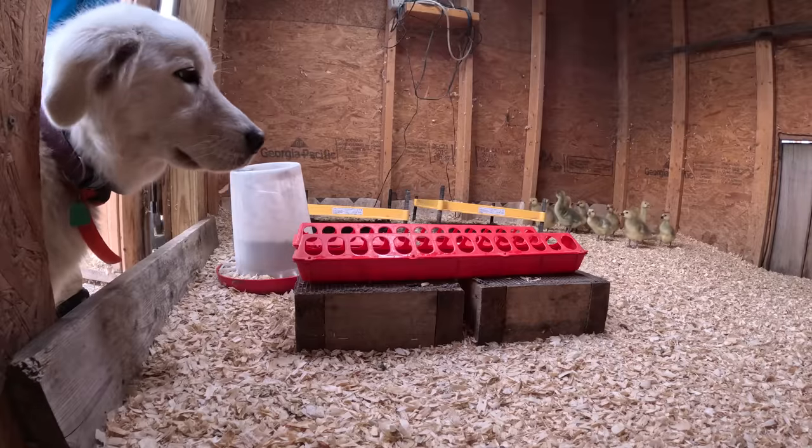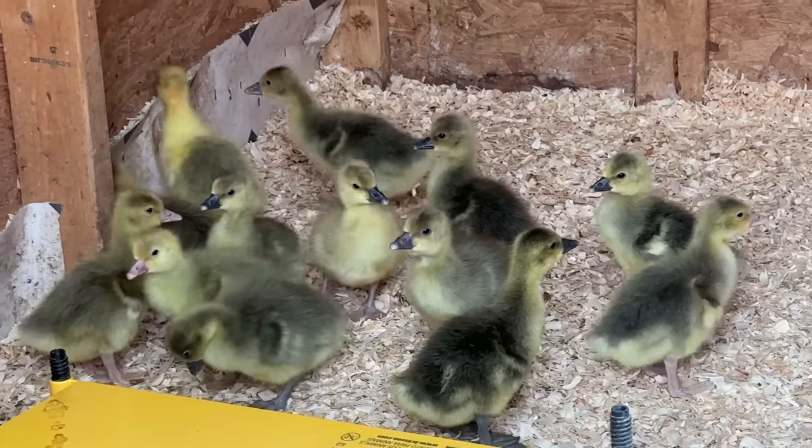Abby is actually becoming friends with the baby goslings. I think they're a little bit terrified of Abby, but she means very well.